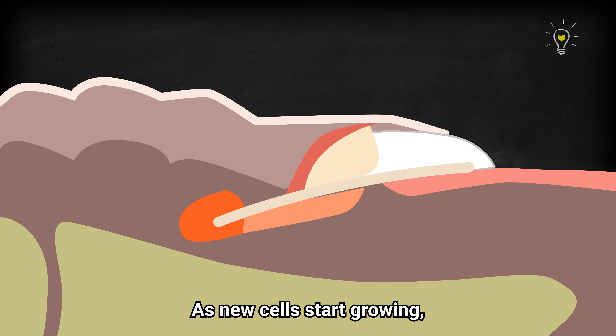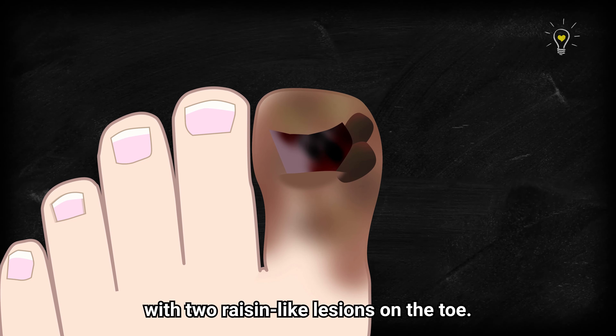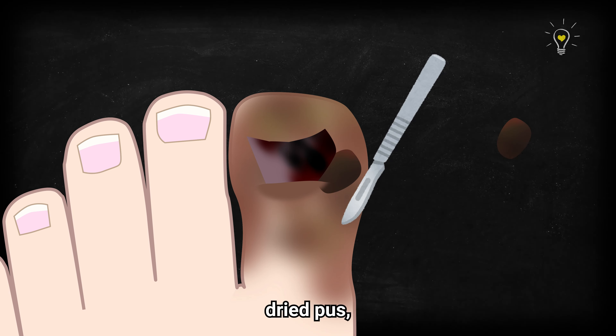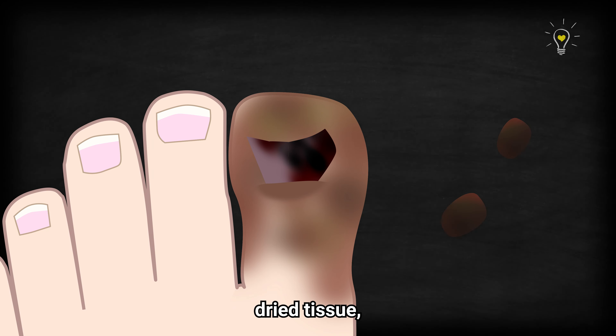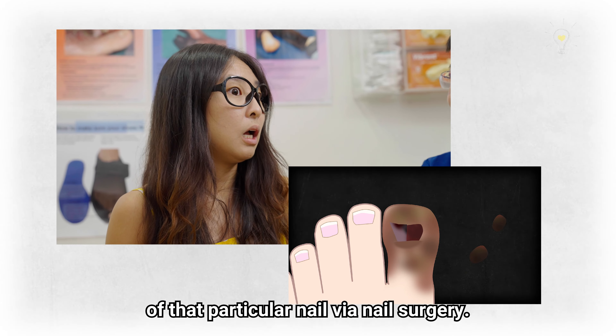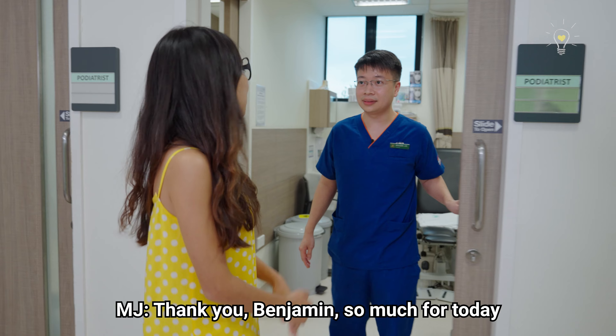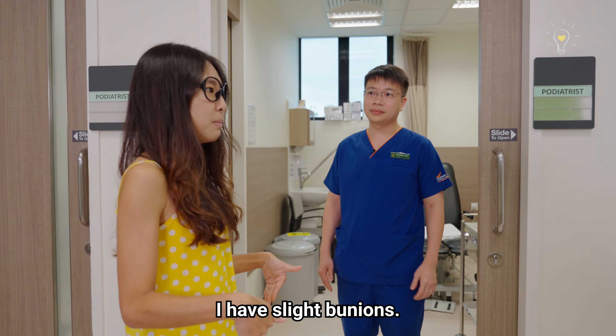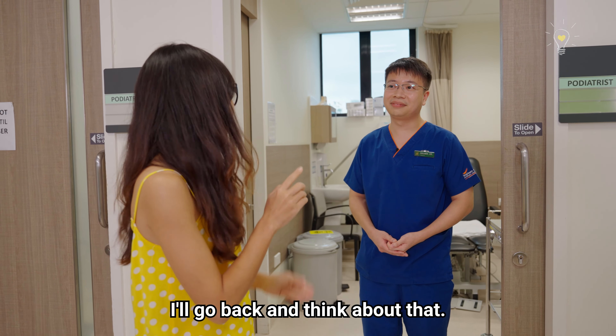Our nails grow out of our nail roots, which are hidden under the cuticles. As new cells start growing, they push out the old ones, causing them to slide along the nail bed, creating that layer of hard surface. One of the very severe examples I have seen and treated is a patient that literally came in with two resin-like lesions on the toe. What we had to do was remove all of that dried blood, dried pus, and dried tissue, and then literally remove almost a good chunk of that particular nail through nail surgery.